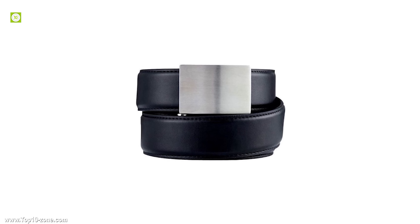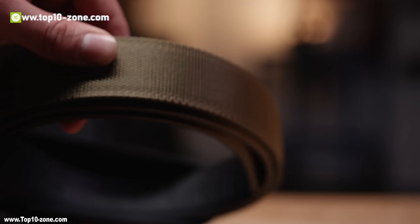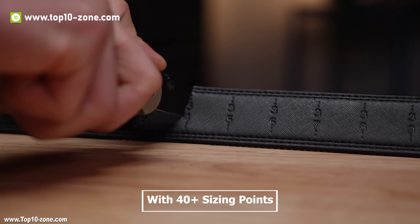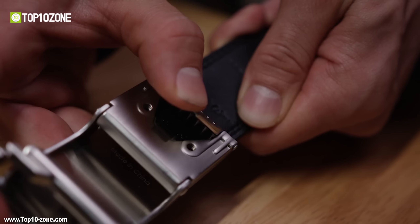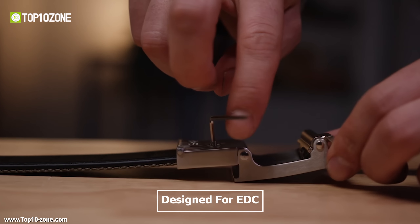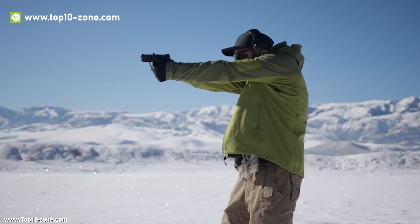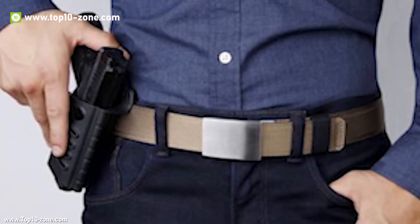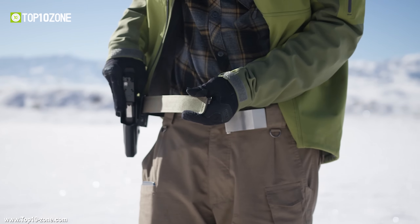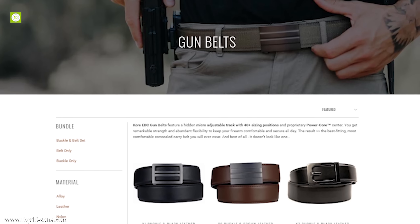The Core Gun Belt doesn't quite look like a gun belt and not like a traditional belt. Unlike all the typical styled belts, it doesn't have any belt holes. Rather, it comes with a hidden track with 40-plus sizing points just to make it best fitting to your exact waist size. This gun belt is designed for EDC. With this Core Gun Belt, you can carry medium to small weight firearms and no one will get to notice. A teeth clamp is there to secure the belt, and it also includes two sets of screws with a hex wrench. This belt will add an extra essence to your everyday self-defense preparation. You can get this belt online.